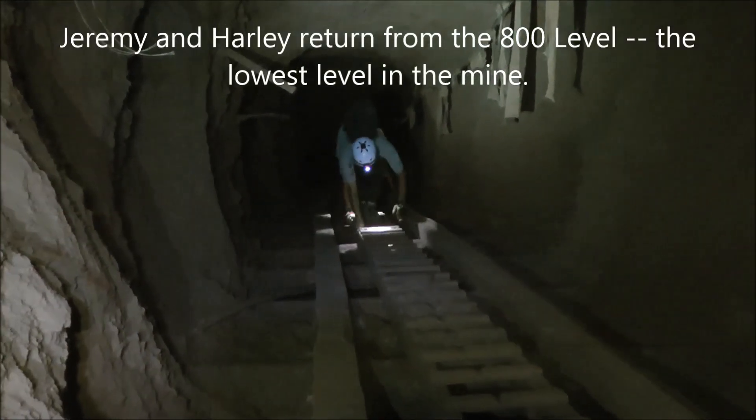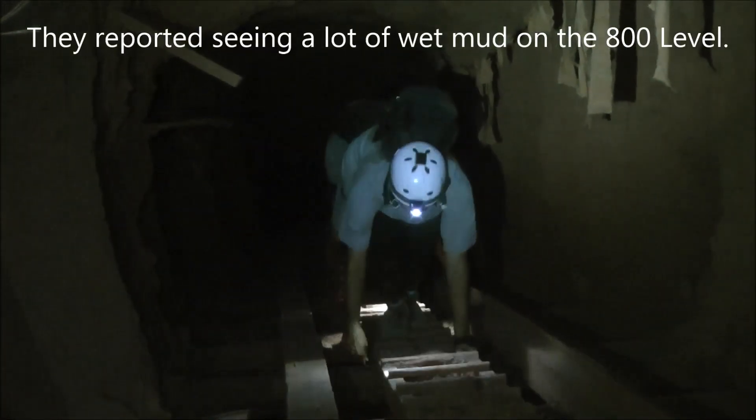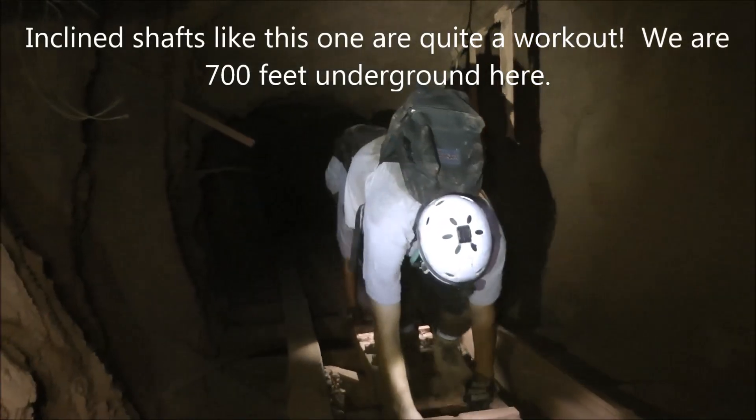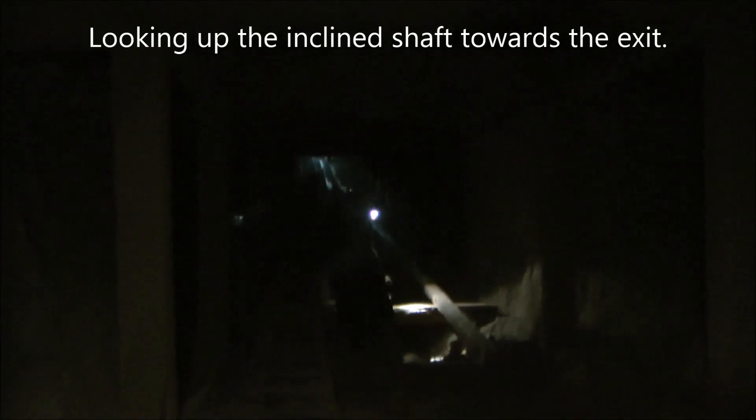Jeremy and Harlan are coming back up — there's nothing down there at the very bottom. It's kind of wet and muddy, so we're not all going to go down there and check it out. We're looking up the shaft and you can see daylight. We're about 250 feet down from the surface and making our way back up. And there's our exit.